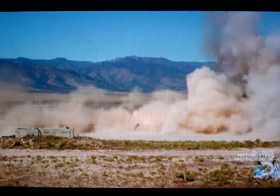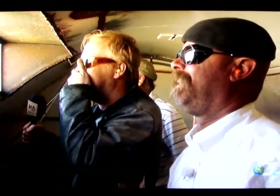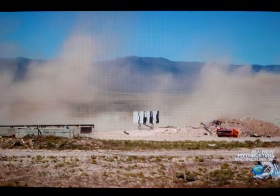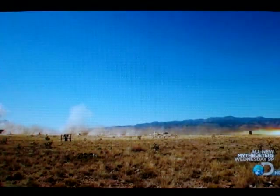Wow! Holy crap! That didn't mess around. Oh no! That second stage is a hell of a thing. It was like... whoa! It just disappeared! Now that was fast. Really, really fast.